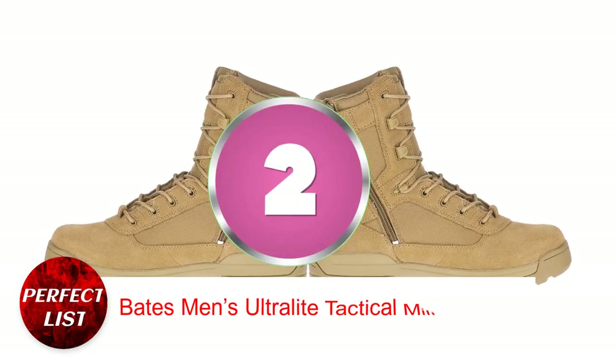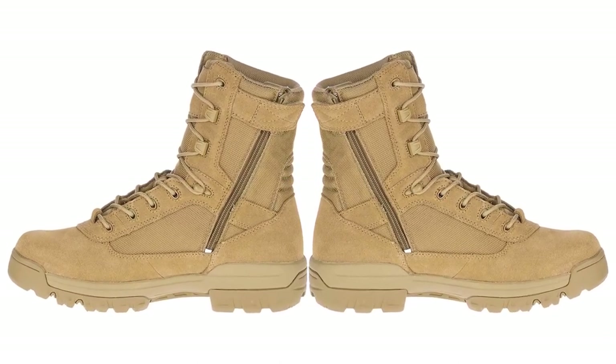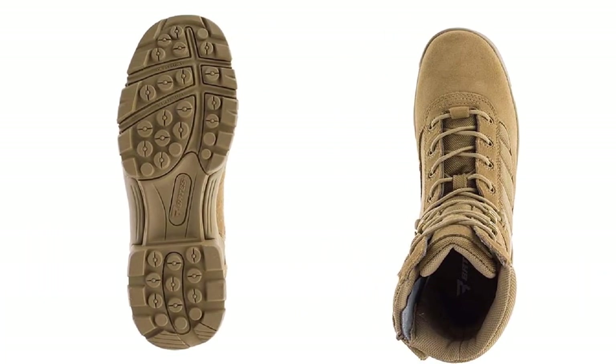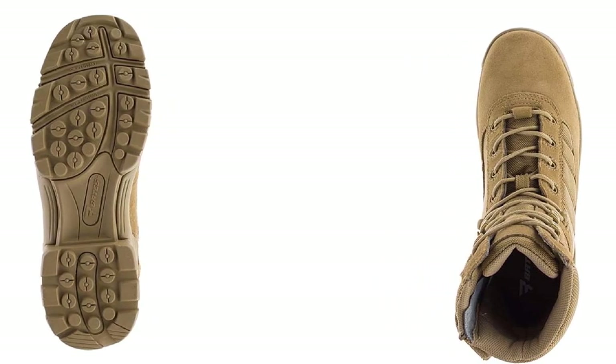Bates Men's Ultralight Tactical Military Boot. Light tactical boots like this ultralight model appear strong enough for hard labor. These boots have a side zipper for easy on and off, and are surprisingly durable. My feet stay cool in summer, warm in winter, and dry in rain.